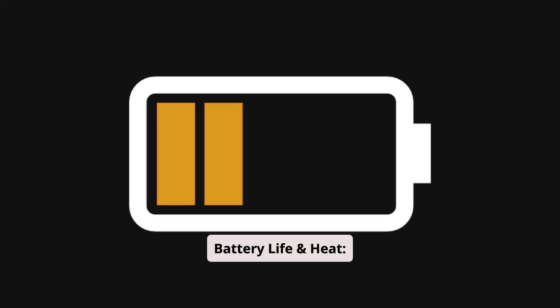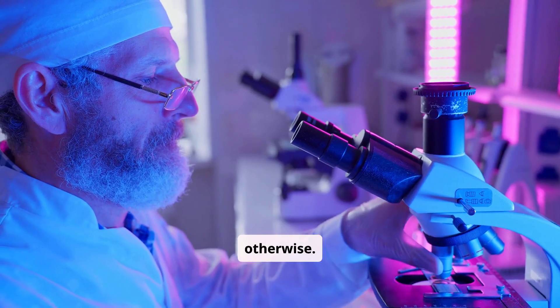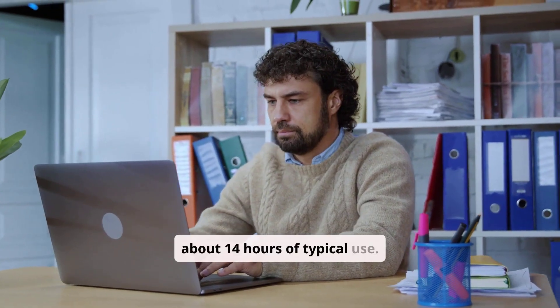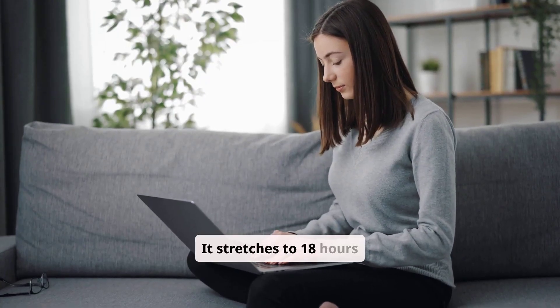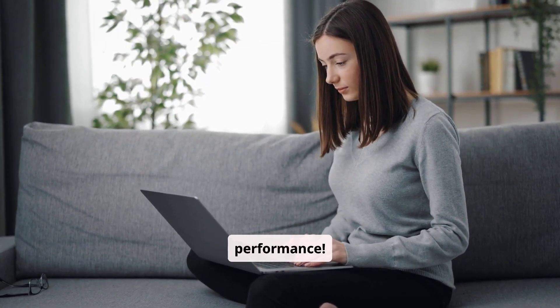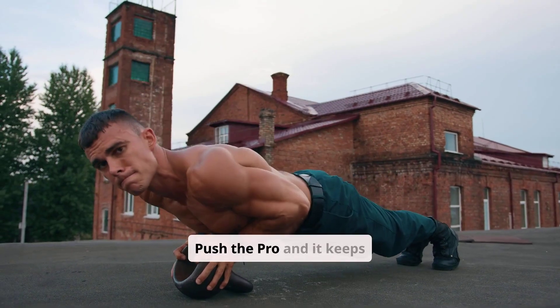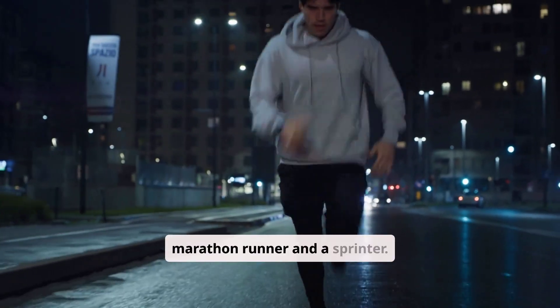Battery life and heat. Apple claims all-day battery, but real-world tests say otherwise. The Air M3 gives you about 14 hours of typical use. The Pro M4 stretches to 18 hours, and that's with high performance. Push the Air too hard and it gets warm. Push the Pro and it keeps going. It's like choosing between a marathon runner and a sprinter.